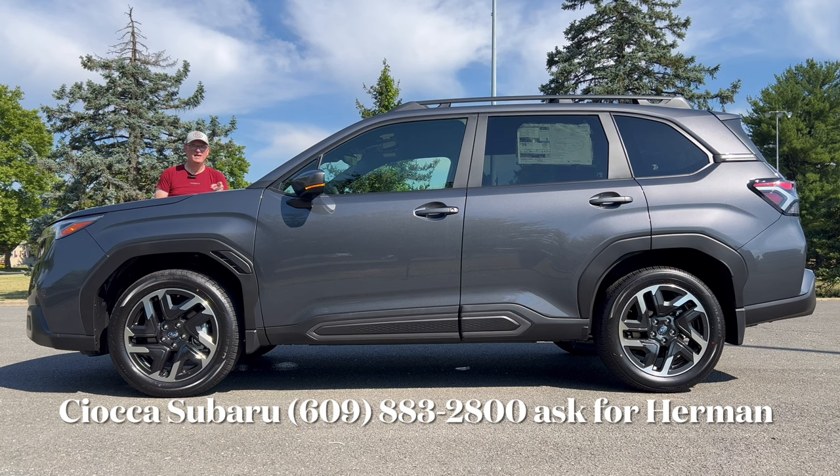This is the limited trim, second to the top. Magnetite gray is the color, symmetrical all-wheel drive. So we're going to check out this Subaru Forester and you can let me know.